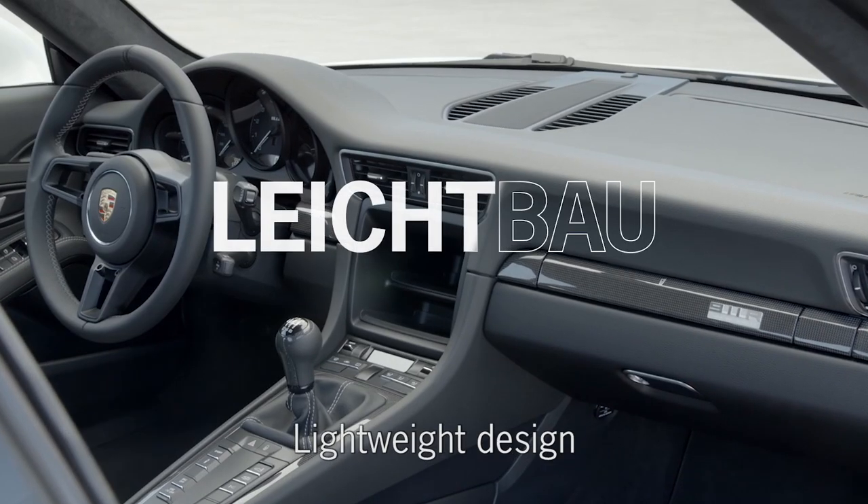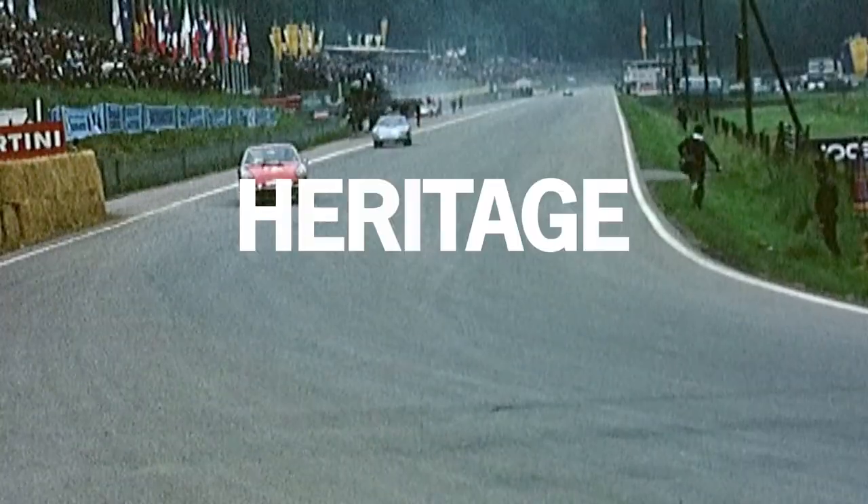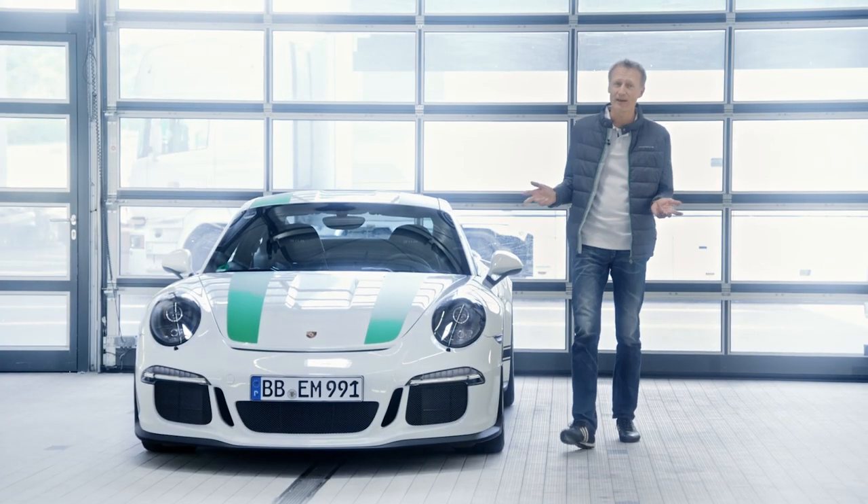The 911 R stands above all for maximum performance and extremely lightweight design. The R previously stood for racing, but at Porsche, the 911 R stands for an unfiltered driving experience.